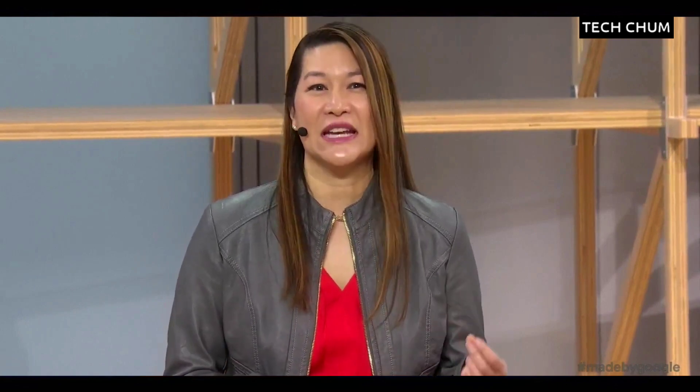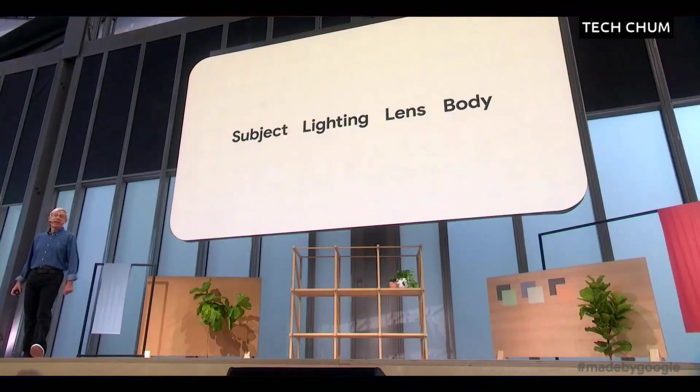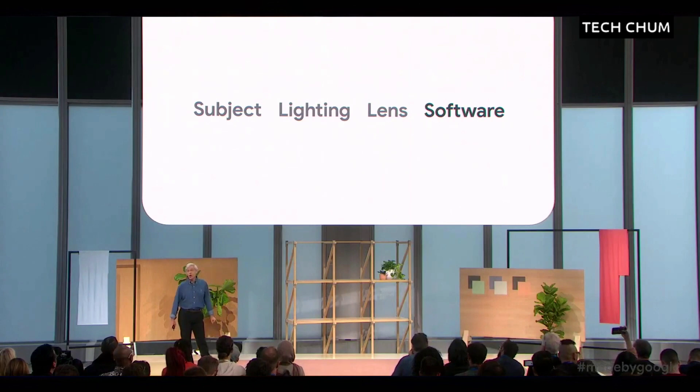But the hardware isn't what makes our camera so much better. The special sauce that makes our Pixel camera unique is our computational photography. And who better to talk about it than Professor Mark Lavoie from Google Research. There's a saying among photographers that what's important to taking a great picture is, in order: subject, lighting, lens, and the camera body. Well, here's a slightly different take on this list: subject, lighting, lens, software. It means doing less with hardwired circuitry and more with code. I like to call it a software-defined camera.